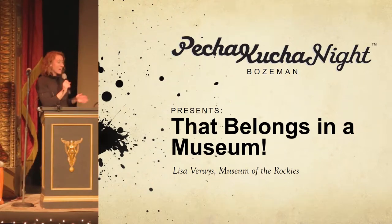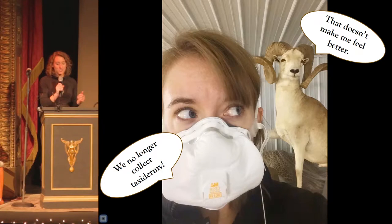I am a professional hoarder. I hoard history and all of the stories that are told through everyday objects. I spend my days at the Museum of the Rockies with fine characters like this, and I preserve and protect the objects that help us all understand our collective past and how that past informs our present.